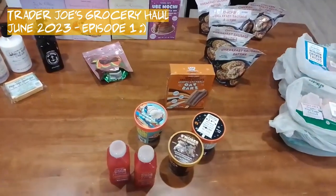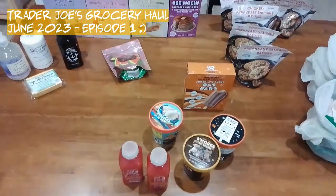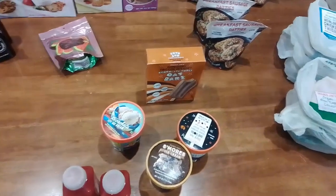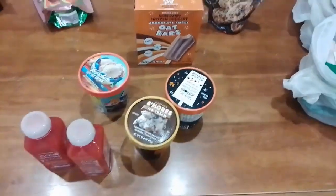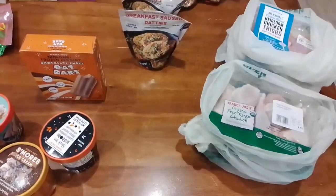Hello everyone, just got back from Trader Joe's and we got some items — some repeat items and some new items, new just for us, not new to Trader Joe's. Here's what we got.